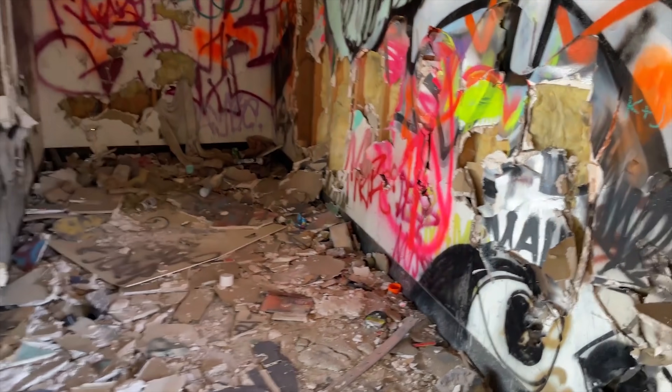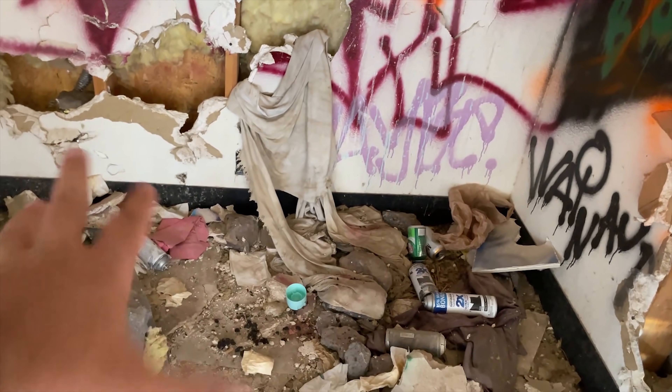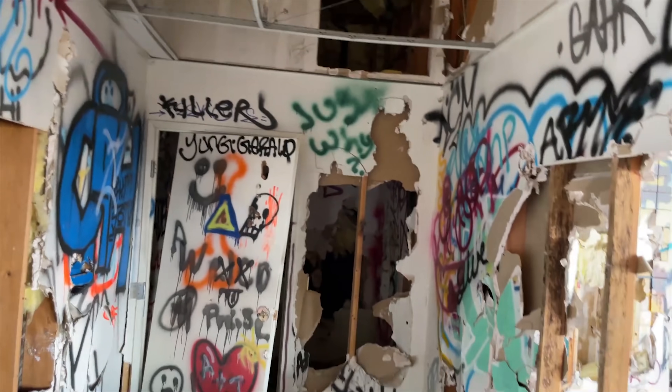There's a shirt hanging out — look at this. That creeped me out so bad. I thought that was somebody laying there. It's like rags draped up — it looks like a body or something. Let's go take a look in here and maybe I'll get the black light out and check it out in the dark.